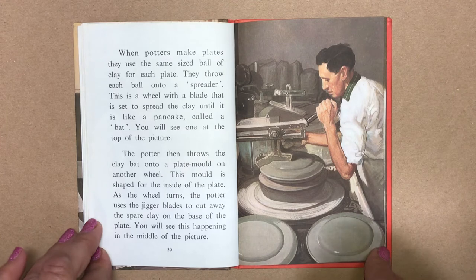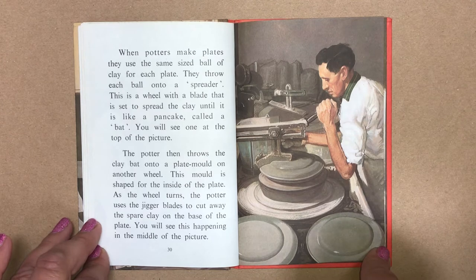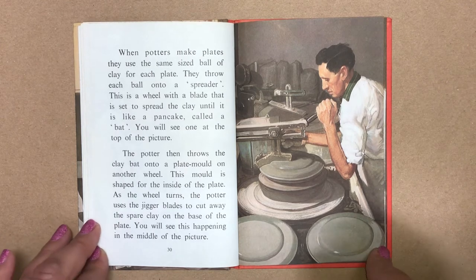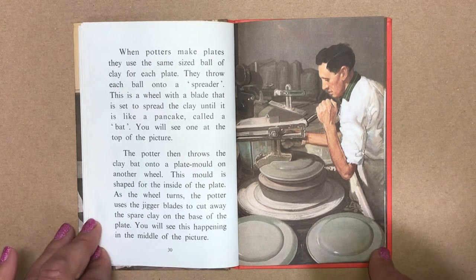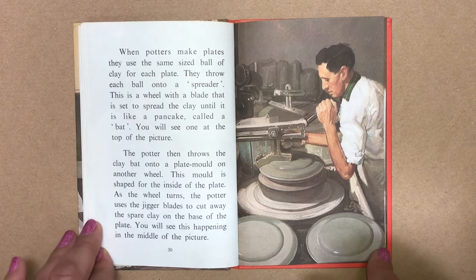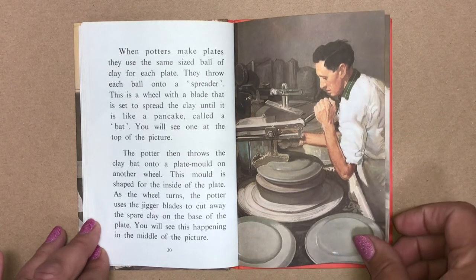When potters make plates, they use the same size ball of clay for each plate. They throw each ball onto a spreader. This is a wheel with a blade that is set to spread the clay until it is like a pancake called a bat. The potter then throws the clay bat onto a plate mould on another wheel. This mould is shaped for the inside of the plate. As the wheel turns, the potter uses the jigger blades to cut away the spare clay on the base of the plate.